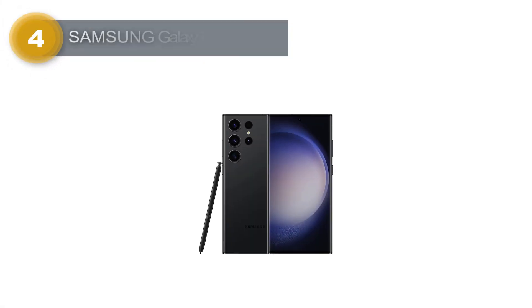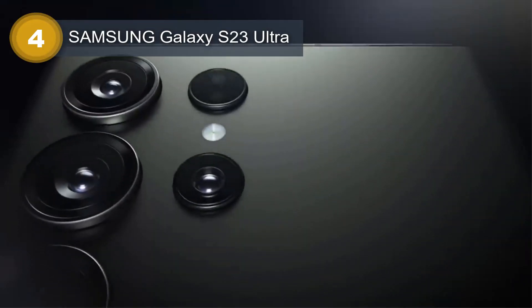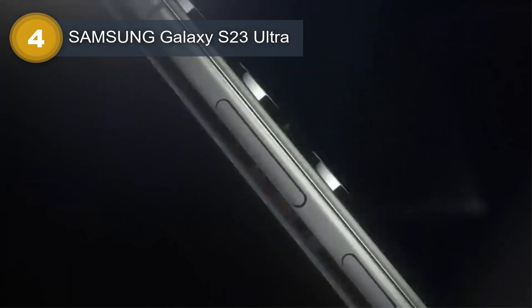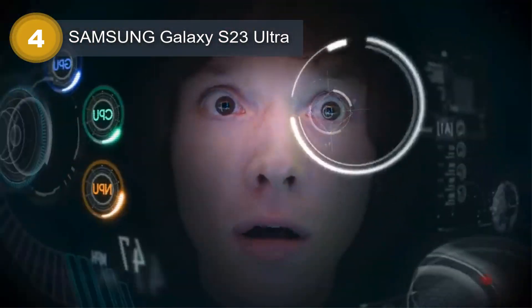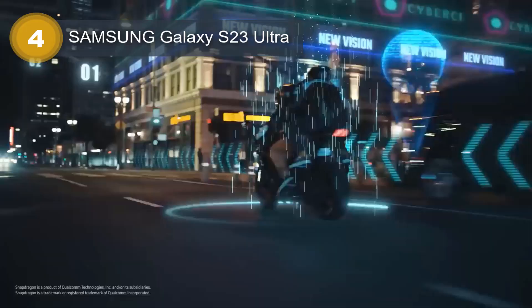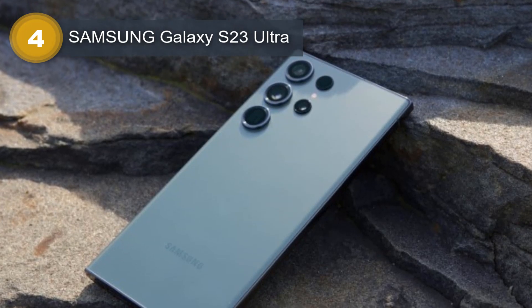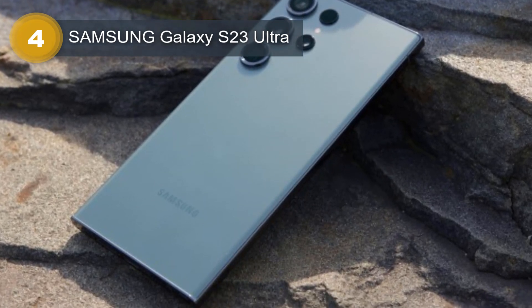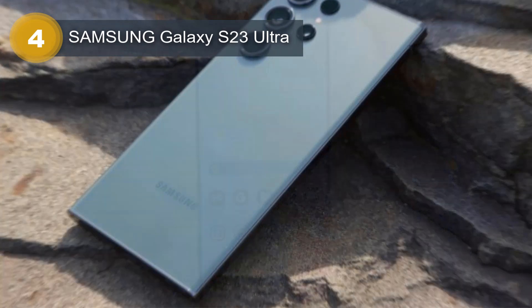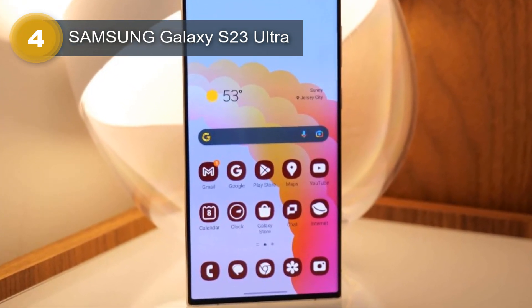Number 4: Samsung Galaxy S23 Ultra. The Samsung Galaxy S23 Ultra is the latest flagship smartphone from Samsung packed with impressive features. Its dimensions measure 163.4 by 78.1 by 8.9 millimeters, and it weighs 234g, making it a large and slightly heavy device. However, it boasts a robust build with a glass front and back protected by Corning Gorilla Glass Victus 2 and an armor-aluminum frame for enhanced drop and scratch resistance. The device offers a large 6.8-inch Dynamic AMOLED 2X display with a resolution of 1440 by 3088 pixels and a 120Hz refresh rate, providing sharp and smooth visuals.